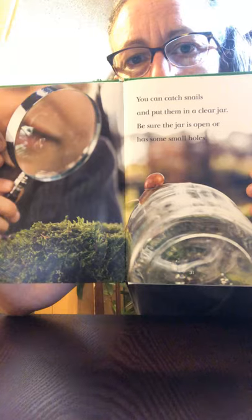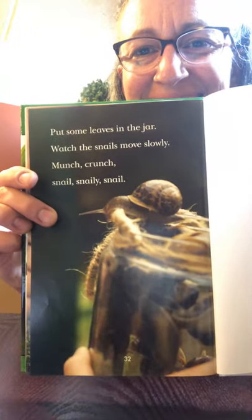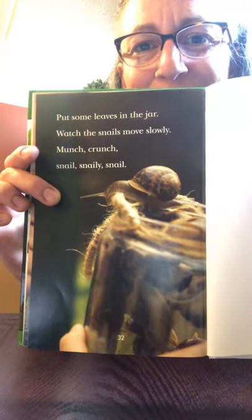You can catch snails and put them in a clear jar. Be sure the jar is open or has some small holes in it. Put some leaves in the jar and watch the snails move slowly. Munch, crunch, snail. And that is the end of our book. Now come back and watch another video of our real pet snails moving around and eating food. I'll see you in a minute. Watch out!